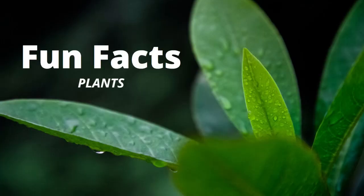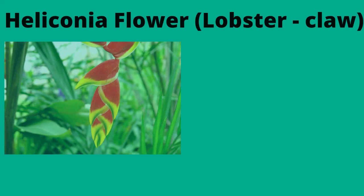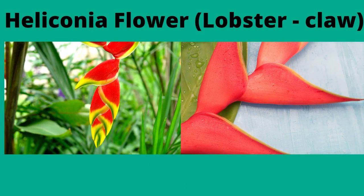Now for fun facts on the plants of the rainforests. First up we have the Heliconia flower. This beautiful Amazonian flower is known as the hanging lobster claw. This flower is bright in colour and varies in its shape. Known for their characteristically long structure, Heliconia plants range from 1.5 to 15 feet tall depending on the species.